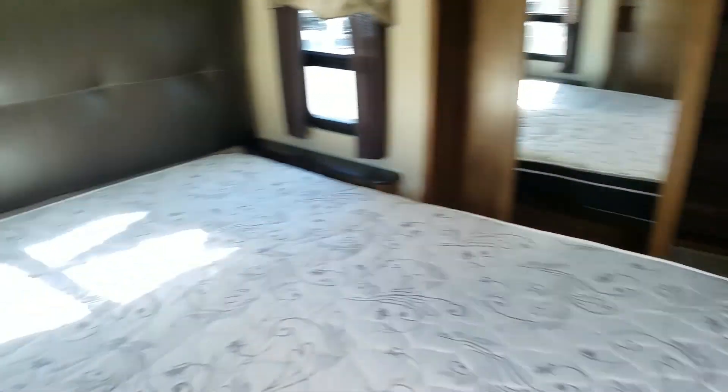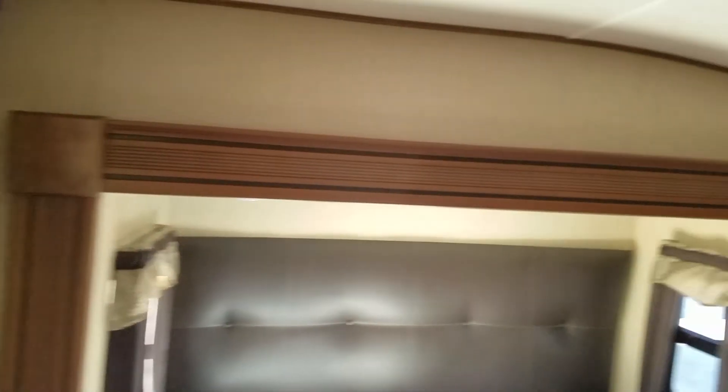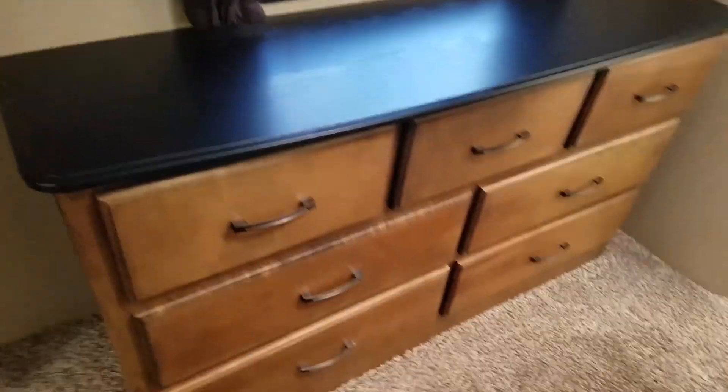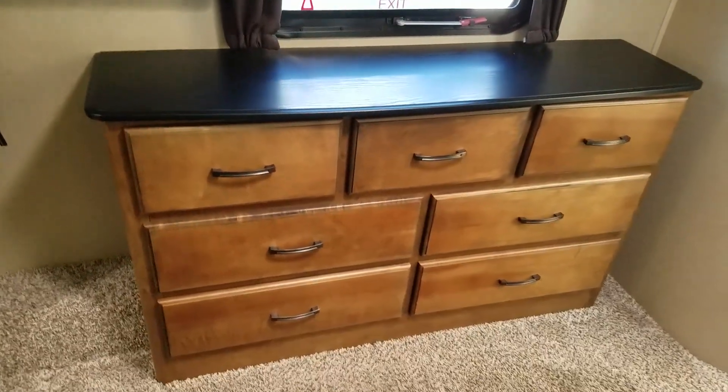The master bedroom is in very nice shape — super clean, carpets are absolutely spotless, no stains, no water damage. Huge front closet with a wrap-around hanger and lots of shelves. The chest of drawers is in nice nice condition.